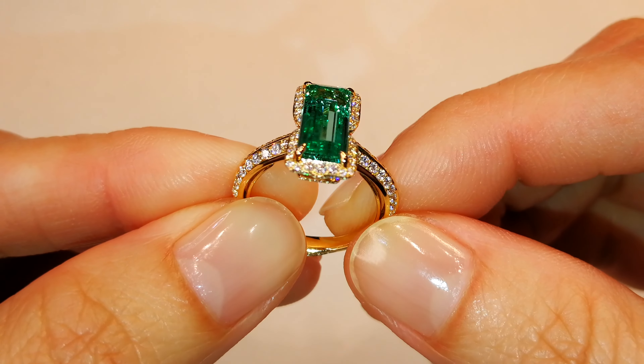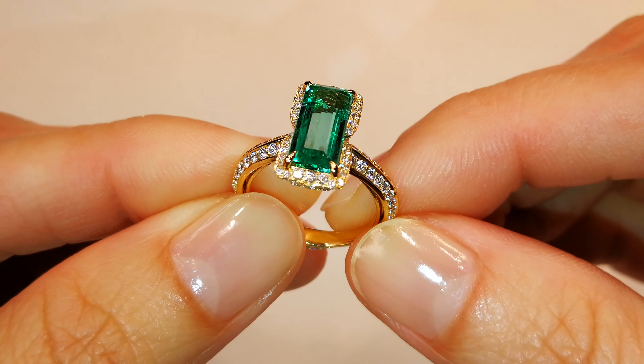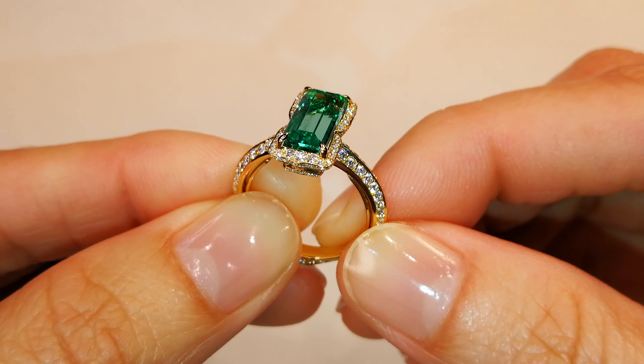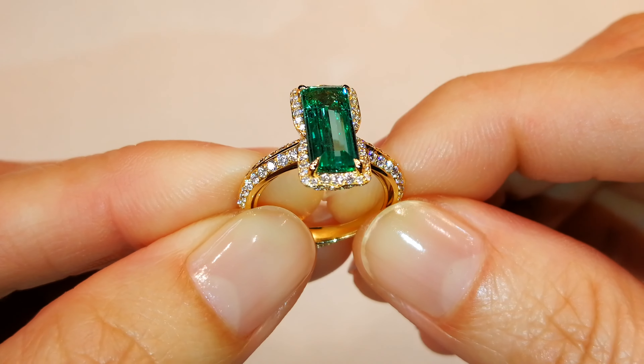Stones like this, they sell in Colombia for $50,000 a carat. Good color, good clarity, amazing dispersion of fire. And it's perfectly transparent all the way through the center of the crystal structure.